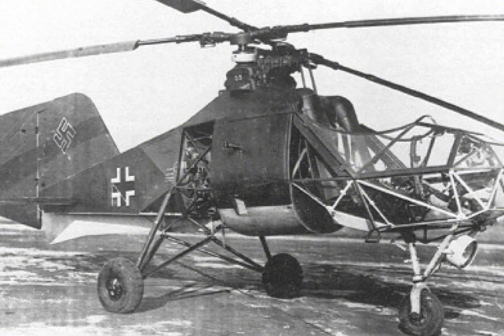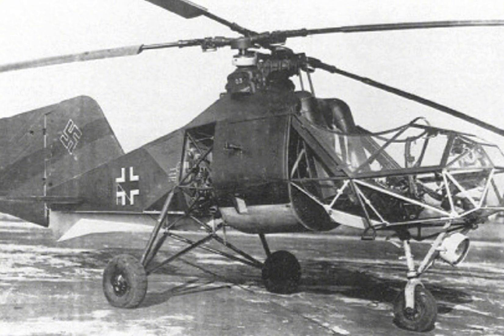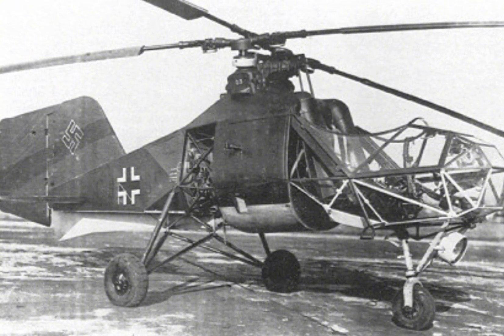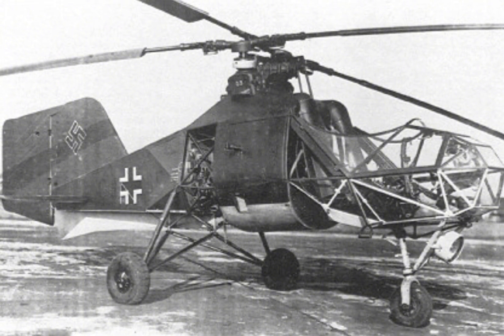As one of the first helicopters to be used operationally in warfare, the FL-282 played a significant role in shaping military aviation history. Developed by Germany during World War II,